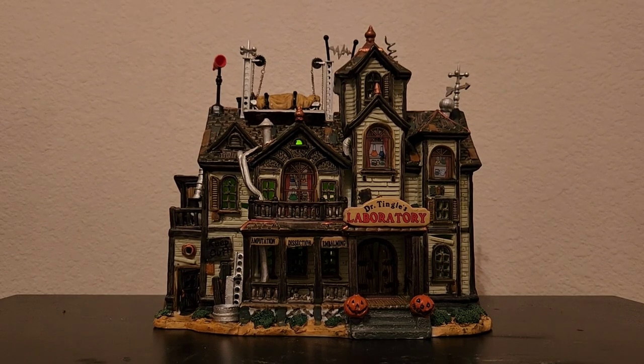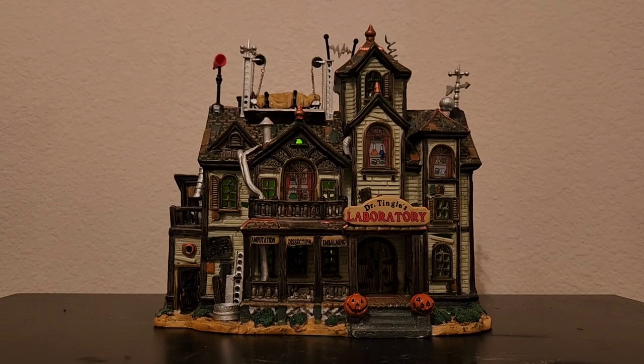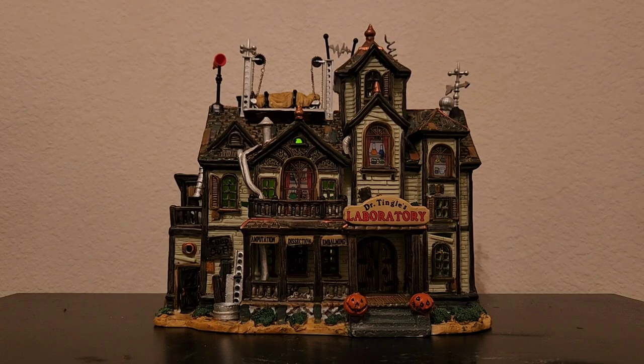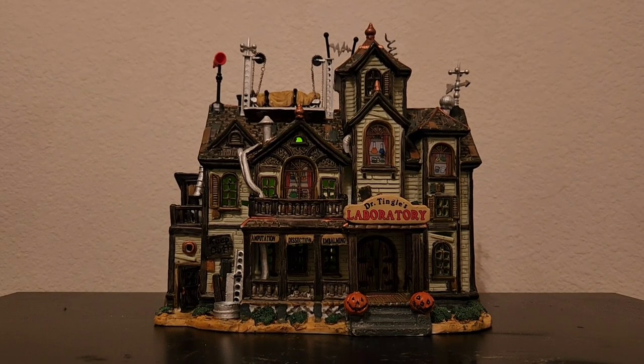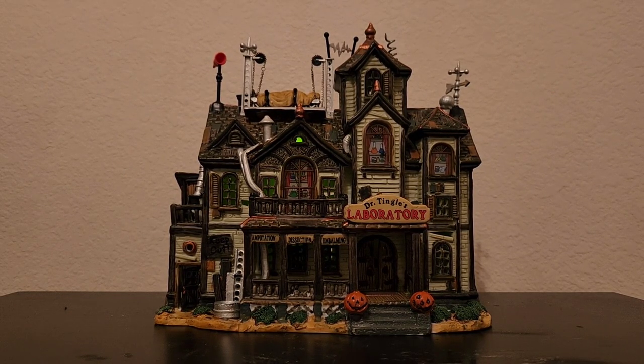The combination of the wolf howling followed by the lightning and the thunder really freaked me out as a kid, and I still think that this piece has one of the more haunting soundtracks in Halloween Villaging. I still think this is a very scary piece all these years later.